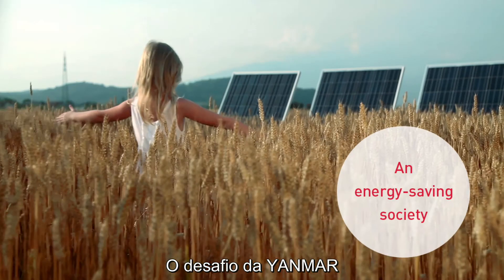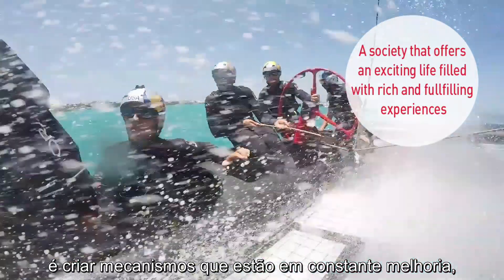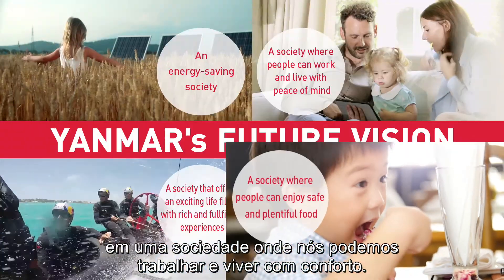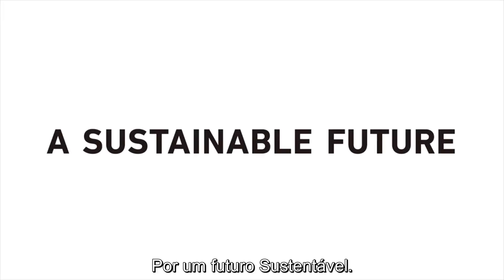YANMAR will challenge to create mechanisms that continually grow in a society where we can work and live at ease. A sustainable future. YANMAR.